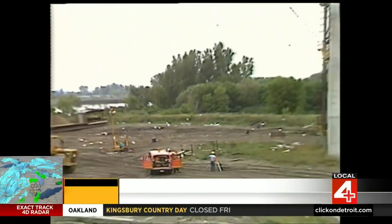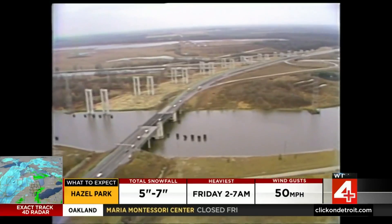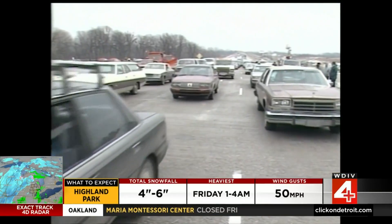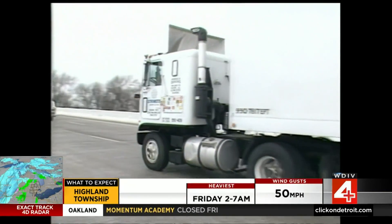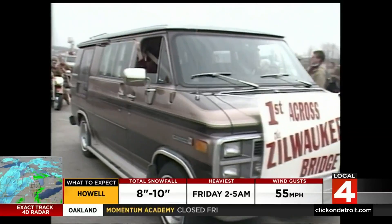The state fired the original contractors and the constant Z-Bridge problems started getting heat from angry Lansing legislators. Yet five years later than expected, on December 23rd, 1987, the first vehicles crossed the northbound side. The southbound side opened the next summer.